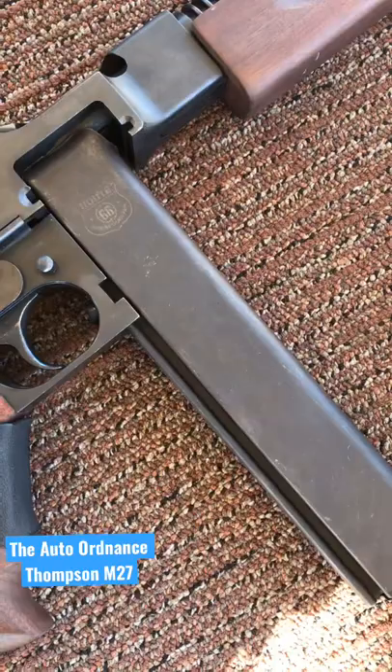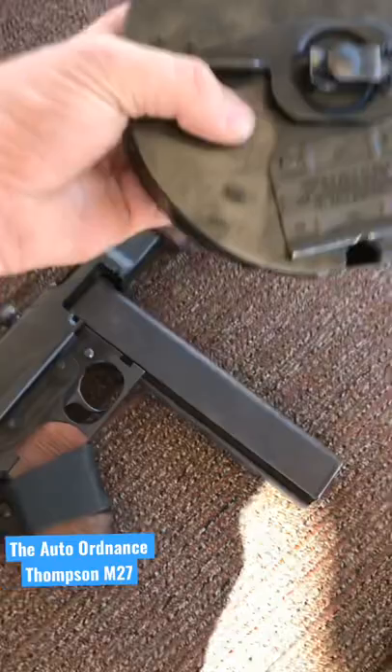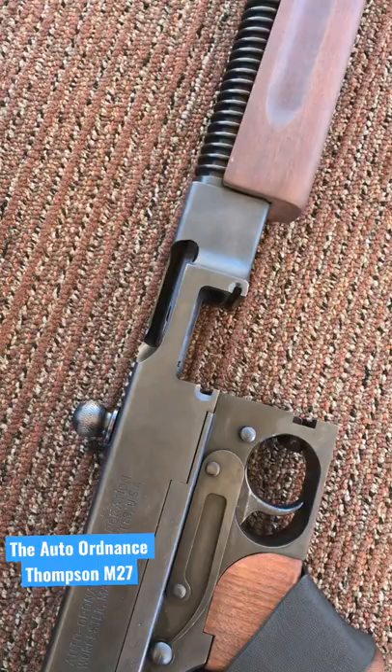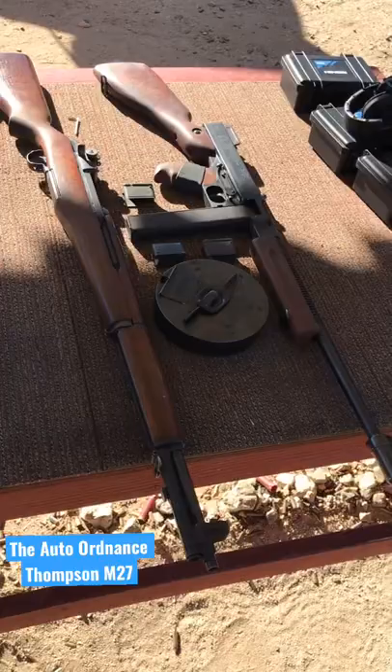It takes both standard stick magazine designs like the M1A1 ones, or the drum magazines from the older models. Unlike the M1A1, it has a charging handle at the top of the weapon and it does not fire from the open bolt like the original ones did.